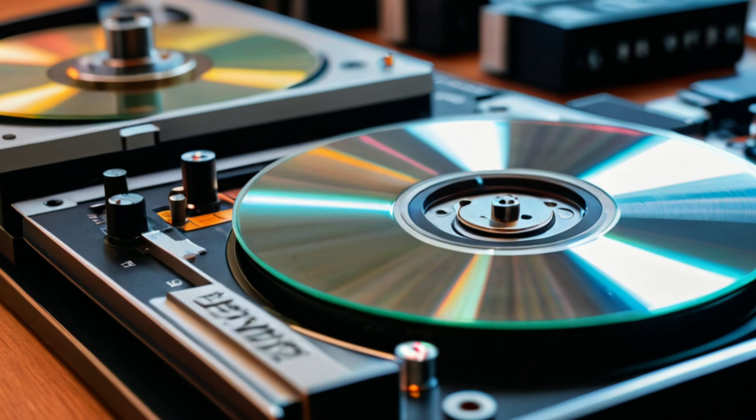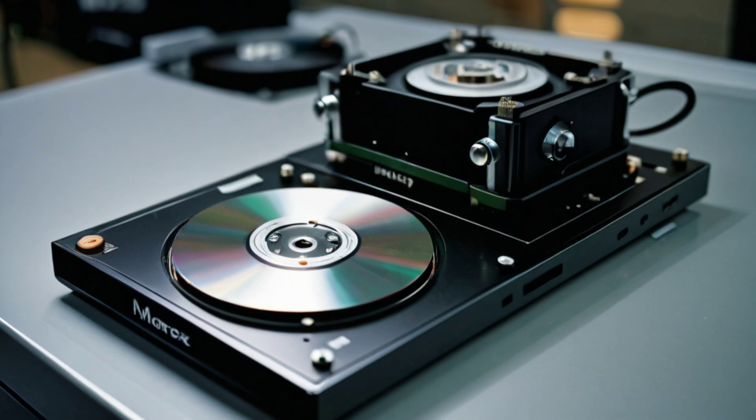The late 1960s saw technological innovations accelerate. In 1968, Memorex broke IBM's monopoly by independently producing IBM-compatible disk drives, signaling the beginning of competitive hard drive manufacturing outside of IBM's sphere.